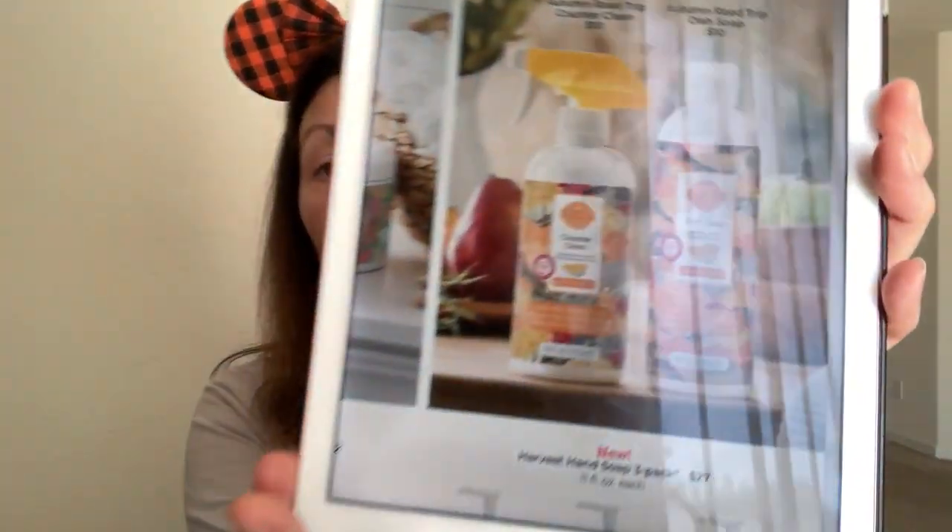We are getting Autumn Road Trip back in Counter Clean and Dish Soap — can I get a hallelujah? I'm so excited. Autumn Road Trip is my absolute favorite fall scent, if I had to pick one. I was sad when they got rid of the dish soap, so I'm so happy. This is wonderful in the cleaning products. It's amazing. I will stock up definitely on these items.